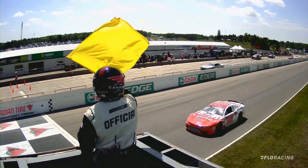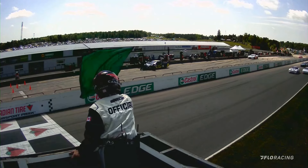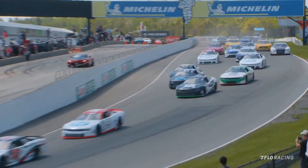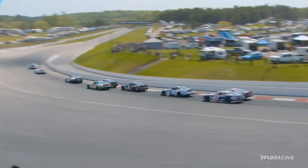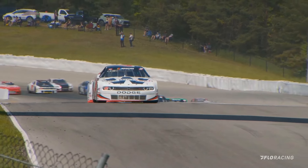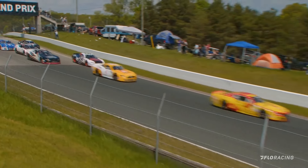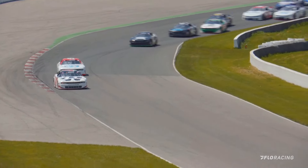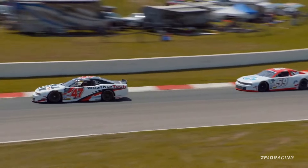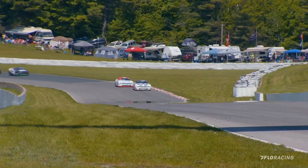Gary Klute in car number 59 is right up alongside as they go back to green at the end of lap number 18. Dumoulin and Klute down into turn number one. Including DJ Kennington in that Castrol Edge Dodge — he was fifth as they took the green flag. Kennington had to lift; there was nearly contact between himself and Herbie Drescher, which allowed Alex LeBay to get up alongside the 17.